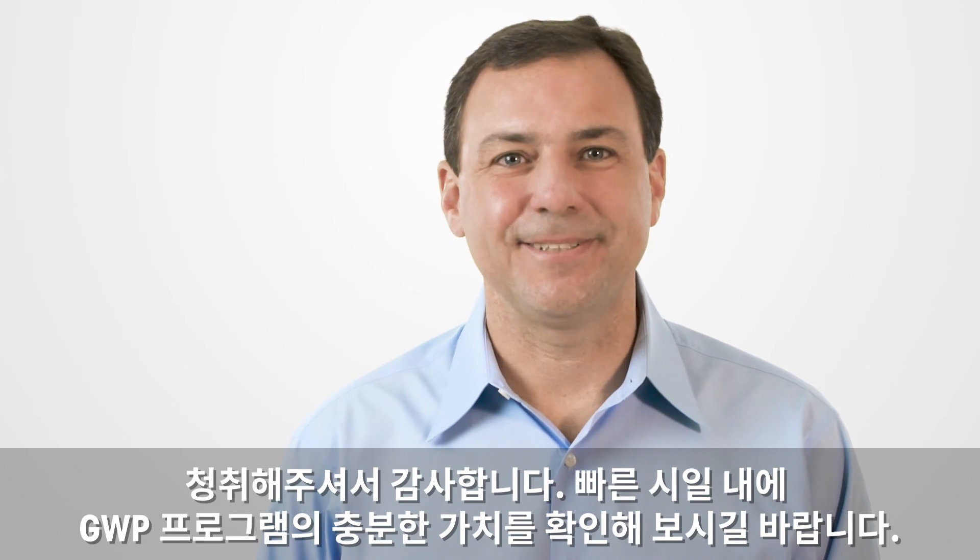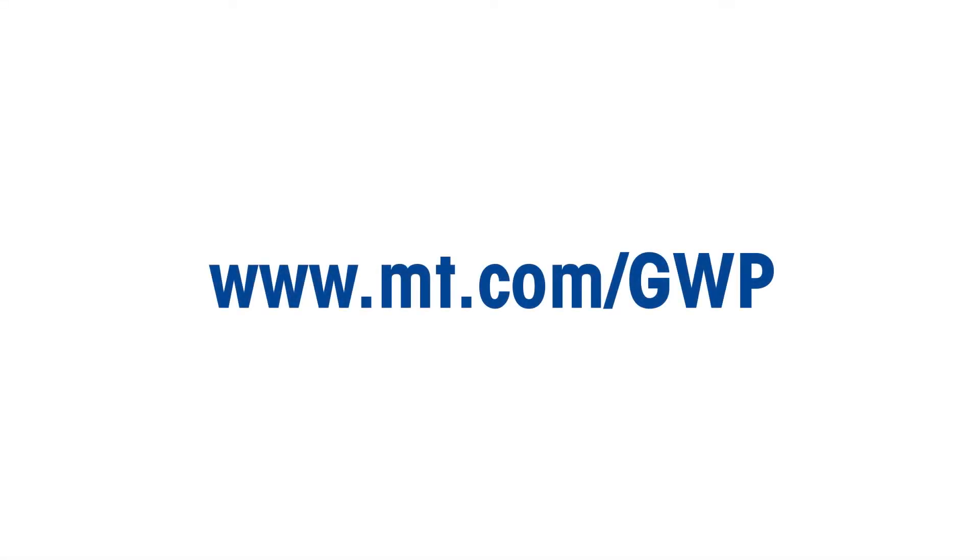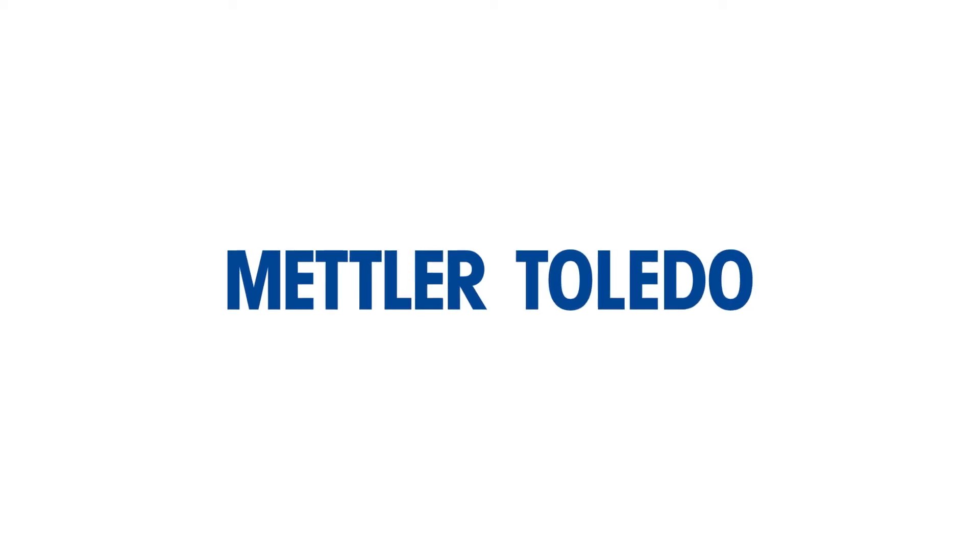Thank you for listening. I hope you encounter the full value of the GWP program in the near future. It just makes sense.